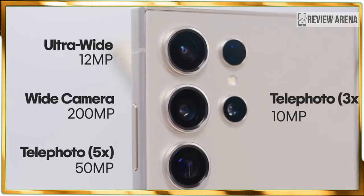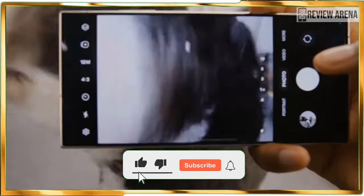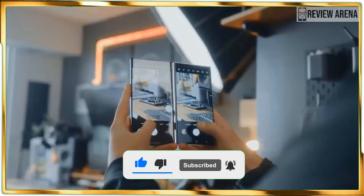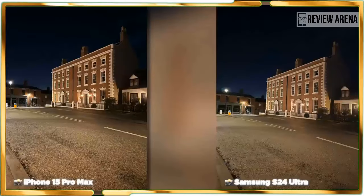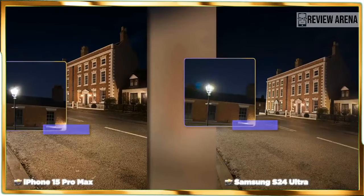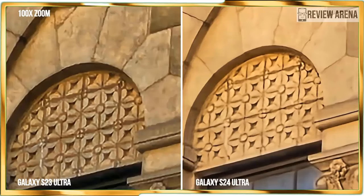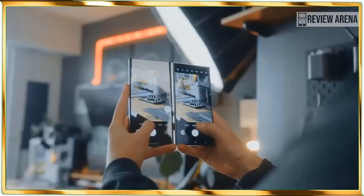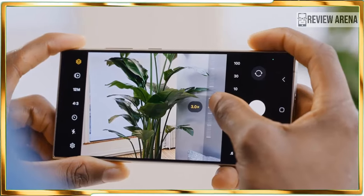The Galaxy S24 Ultra remains a formidable camera phone, consisting of a main 200 megapixel camera with 60% larger pixels, a 12 megapixel ultrawide camera, a 10 megapixel telephoto with 3x optical zoom, and that new 50 megapixel telephoto camera with 5x optical zoom. That camera can still offer 10x zooms by taking a picture and then zooming in, as the resolution drops to 12 megapixels. Samsung says this approach can deliver the same optical quality performance as its predecessor.